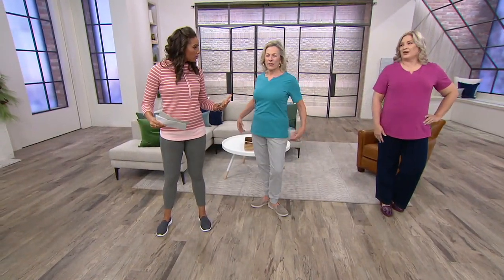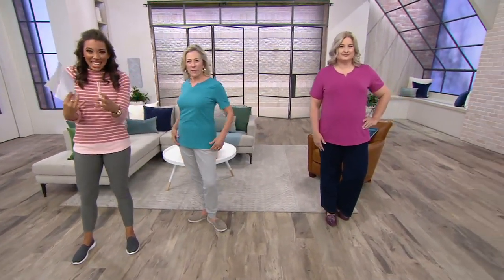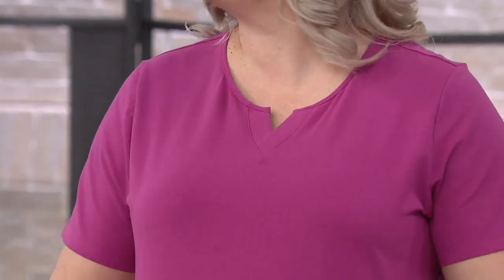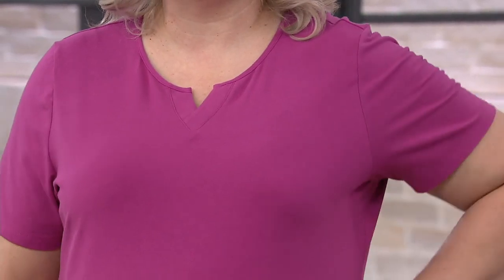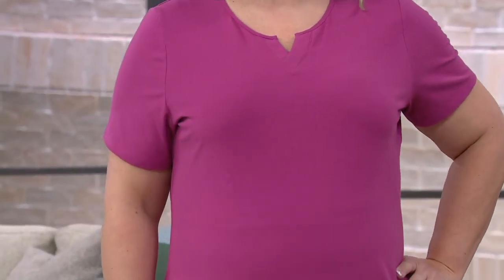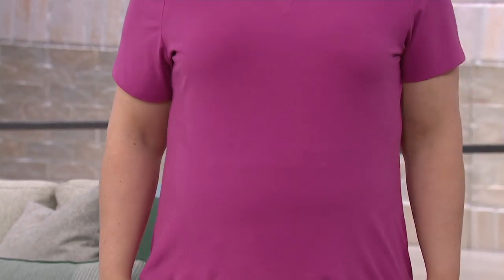Does it feel comfortable? It's very comfortable — it's not stiff, it's not grabbing you. It's skimming the body just as it should, and it has lots of stretch to it — it moves with you. That's such a great point because you want your t-shirt to be a t-shirt. You wear it when you want to be comfortable, when you want to be effortless. That's what this is for.